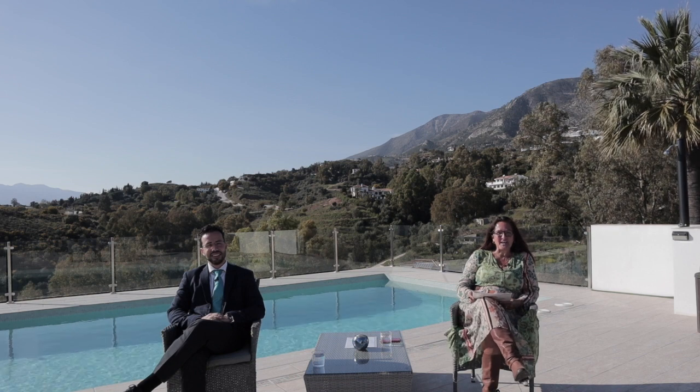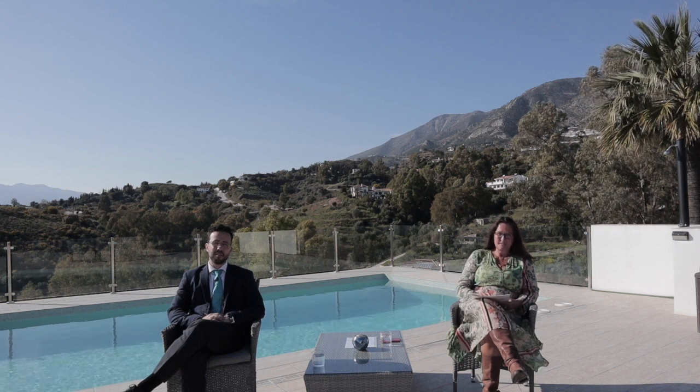Hi, my name is Lisa Sadlia. I'm a relocation consultant and a personal property finder. Hi, my name is Javier Ismael Fernandez and I'm a real estate and immigration lawyer in Costa del Sol.